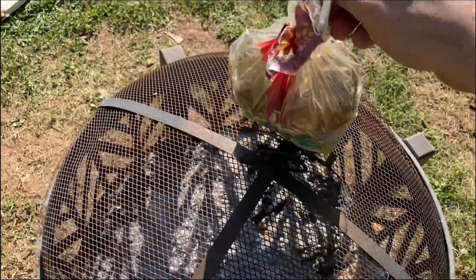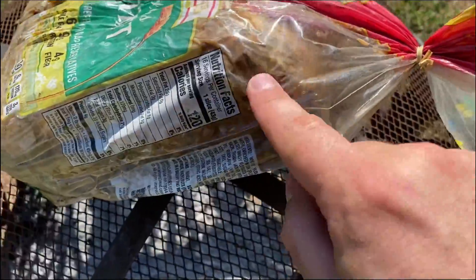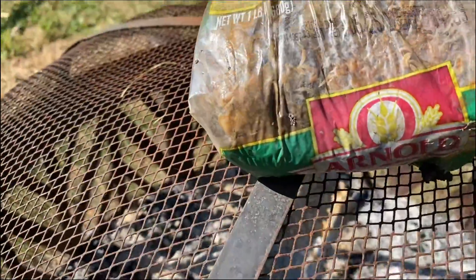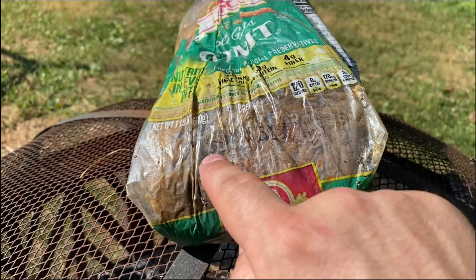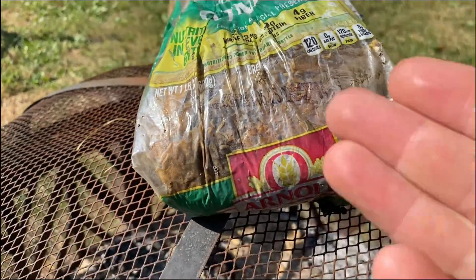I'm gonna flip it over, show you. Oh look how juicy and liquidy it is! That's so fascinating that it just like liquidized, you know what I'm saying? And then we got all these maggots and stuff like that — look at them swimming around, feasting, having the time of their lives.